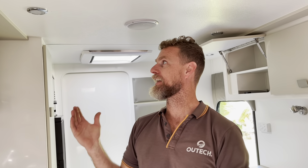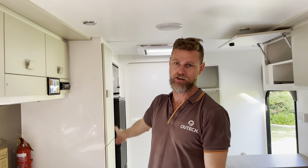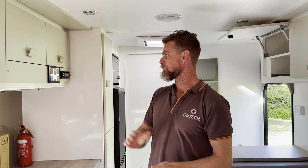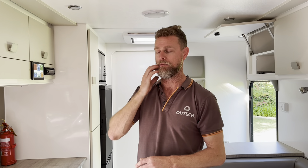G'day guys, so we finished yesterday afternoon leaving this van switched on with the air conditioner running, the hot water system running, and the fridge on — we just thought we'd see how it goes overnight. We've come out here this morning at about 8:30. The sun's been up for a couple of hours, but this van gets shaded where it's parked until about 7:30 in the morning.